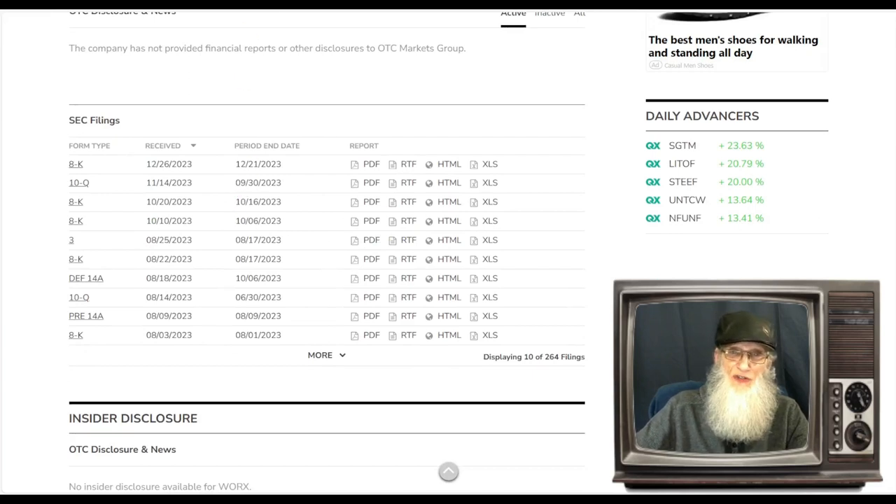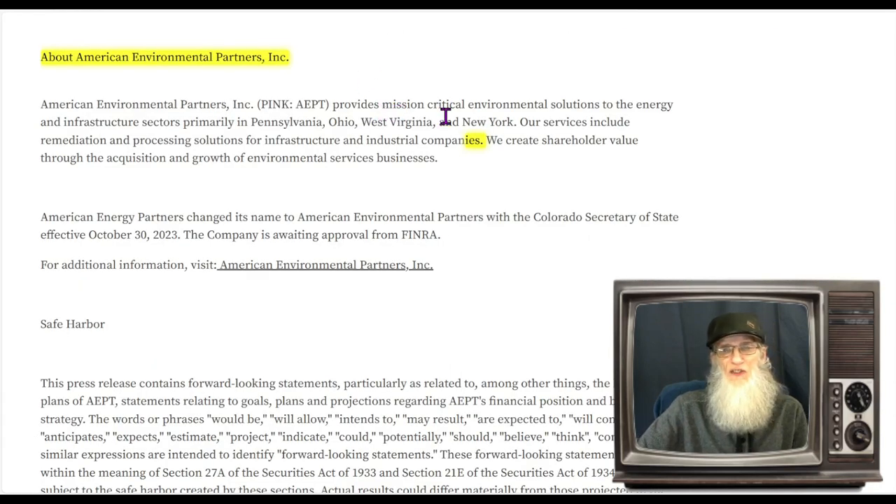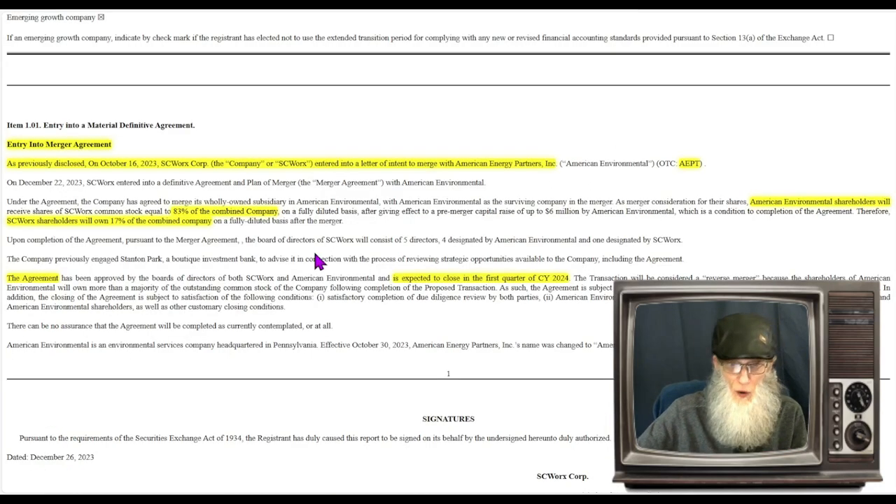Taking a look at the disclosures — there's an 8-K, and the 8-K is where all the juice is at. It's been released as a press release. What we've got is a merger agreement initiated in October of last year that they're now coming down to closing. WORX is merging with American Energy Partners, which is a subsidiary of American Environmental. That company provides mission-critical environmental solutions to the energy and infrastructure sectors, primarily in Pennsylvania, Ohio, West Virginia, and New York. Their services include remediation and processing solutions for infrastructure and industrial companies.